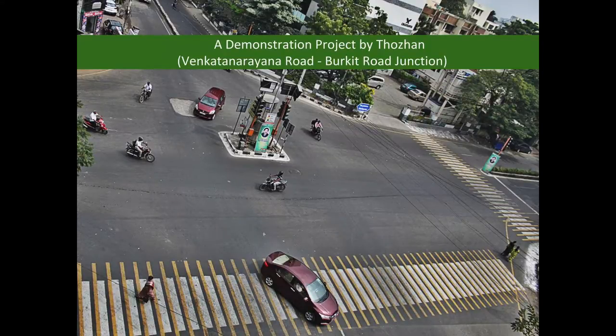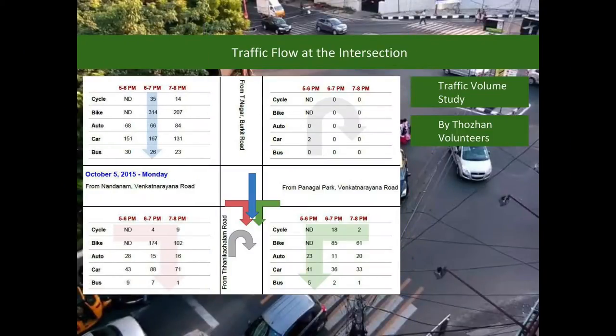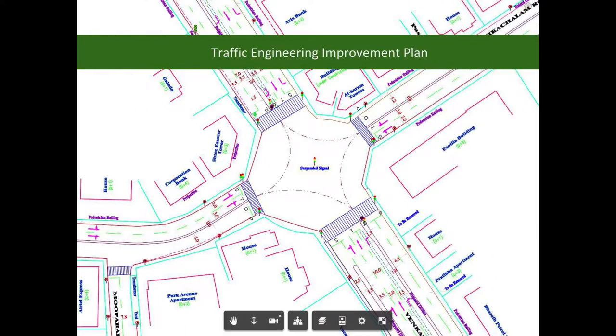As the first step, Thorin has taken up Venkat Narayana Road and Burkitt Road Junction as a demonstration project. Traffic data was collected at this intersection, and based on this data, traffic volumes on each arm of the intersection were determined. After a systematic study of traffic data, availability of road space, and field constraints, a detailed traffic engineering improvement plan was prepared.